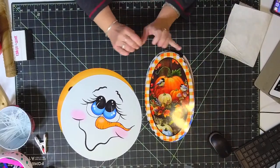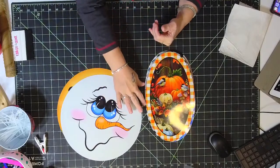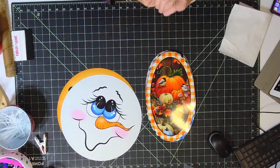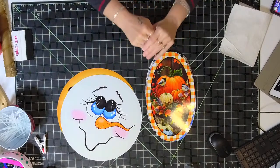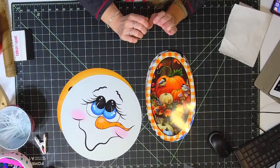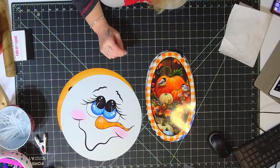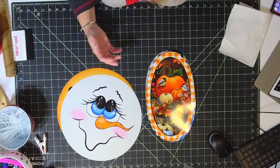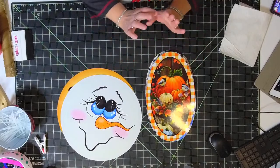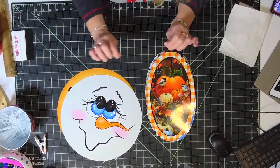We're calling it UITC Scarecrow 2022. Since I started Unique in the Creek I've always made a scarecrow, a snowman, and a Santa Claus. We're going to do this scarecrow a little differently. Right now it is available in a kit. I had a ton of kits posted yesterday — I believe there are still some available. Our kits sell out really fast, and that's a great thing because I put a lot of thought into every single kit.